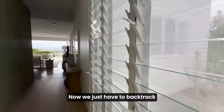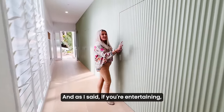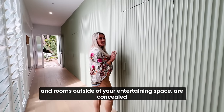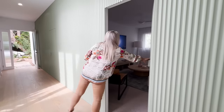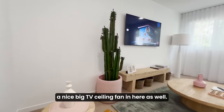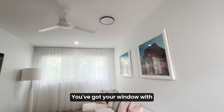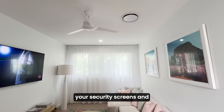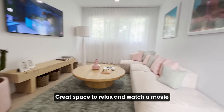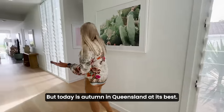We just have to backtrack one room here, opposite this second bank of louvers. If you're entertaining, I really love the fact that all bedrooms and rooms outside of your entertaining space are concealed from your guests. The media room — nice big TV, ceiling fan in here as well. You've got your window with security screens and sheer. A great space to relax and watch a movie when it is occasionally not pleasant weather to be outside. But today is autumn in Queensland at its best.